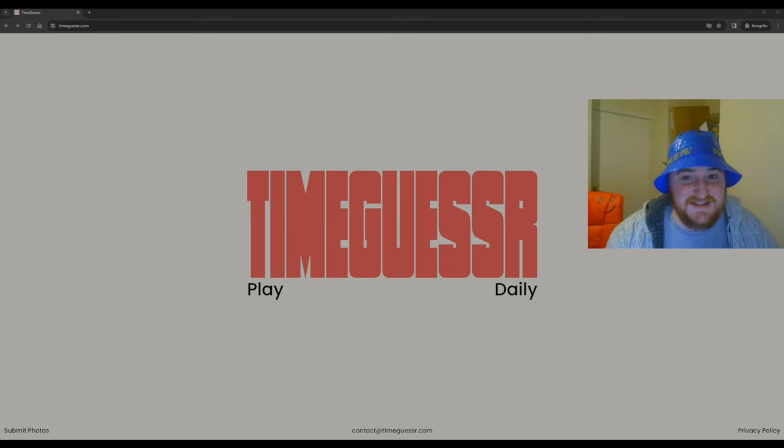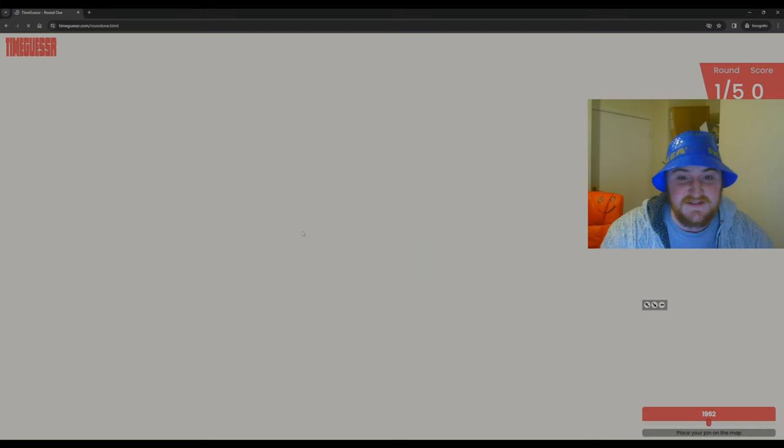Hi guys, welcome back. I am Red Zed and today me and Mr. Cherry are going to be playing Time Guesser. It's very much like ChronoPhoto which we've done before, and a little bit like GeoGuessr as well but with historical pictures. If you enjoy this video, a like and a subscribe would be massively appreciated.